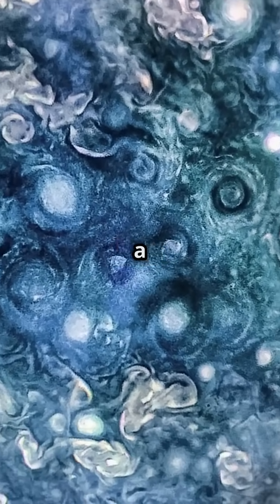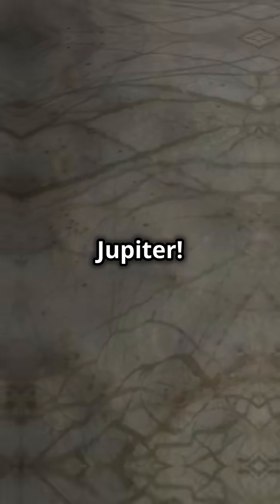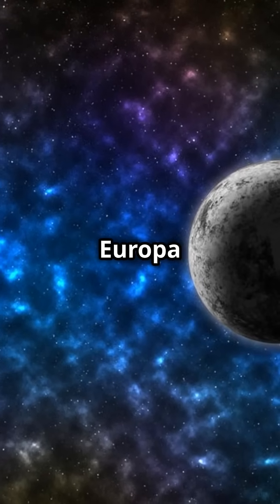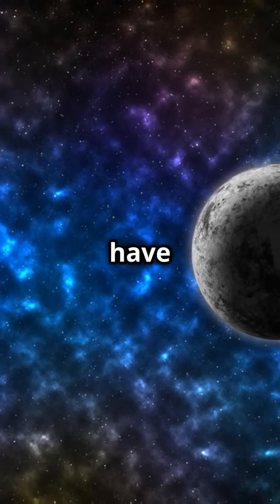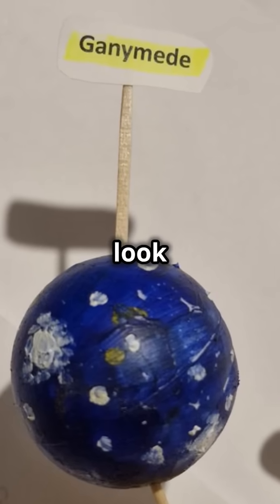Jupiter also has a large number of moons. In fact, astronomers have discovered 79 moons orbiting Jupiter. Some of these moons, such as Europa and Ganymede, are believed to have oceans beneath their surfaces, making them exciting places to look for life.